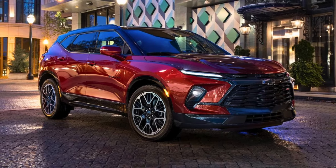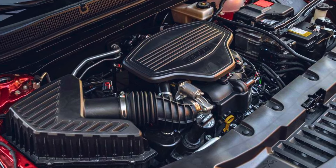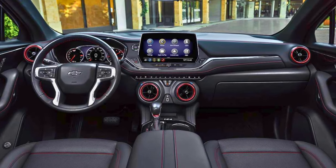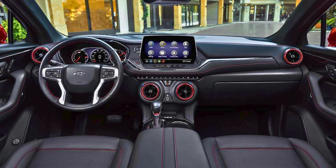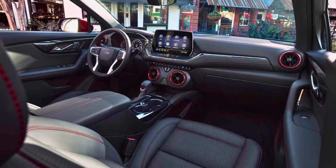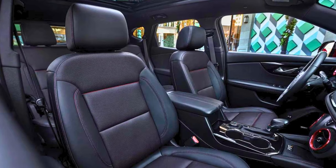Under the hood, this bad boy has some serious muscle, especially if you opt for the Blazer EV. We're talking 557 horsepower and the ability to go from 0 to 60 mph in under 4 seconds. Step inside, and you're greeted with a spacious cabin with enough space for 5 people and a cargo area that's big enough to fit all your gear, so you never have to leave anything — or anyone — behind.